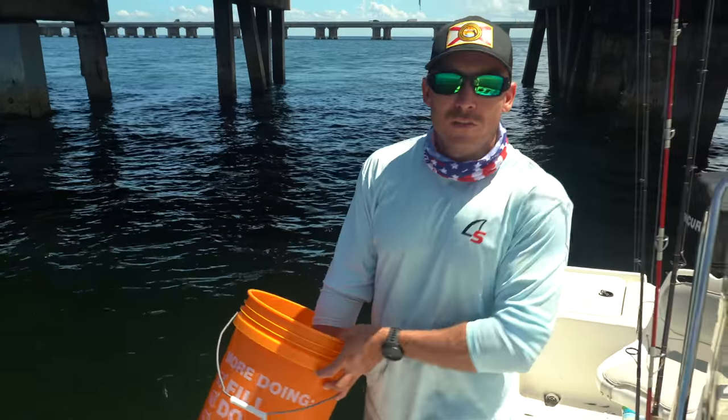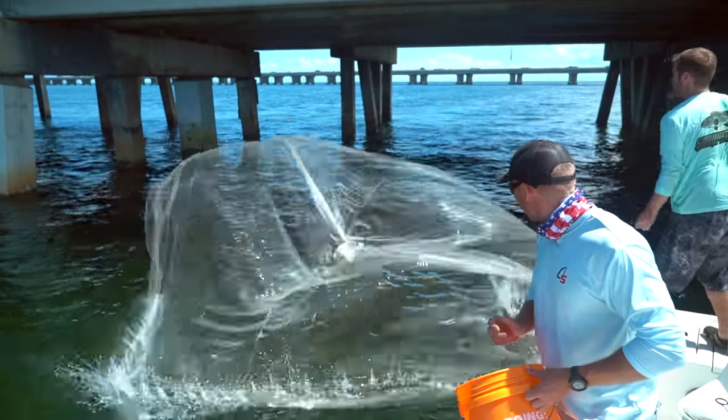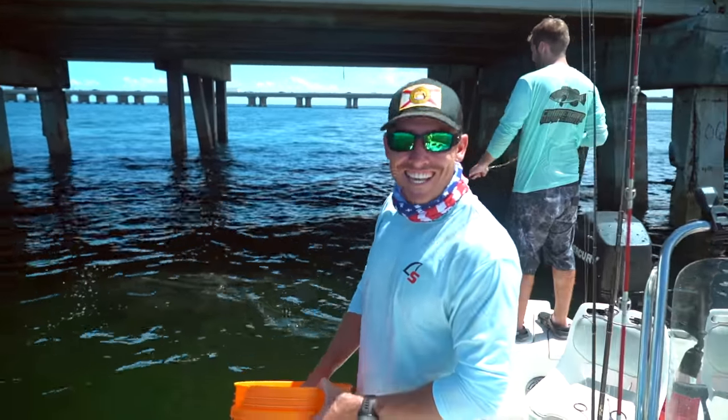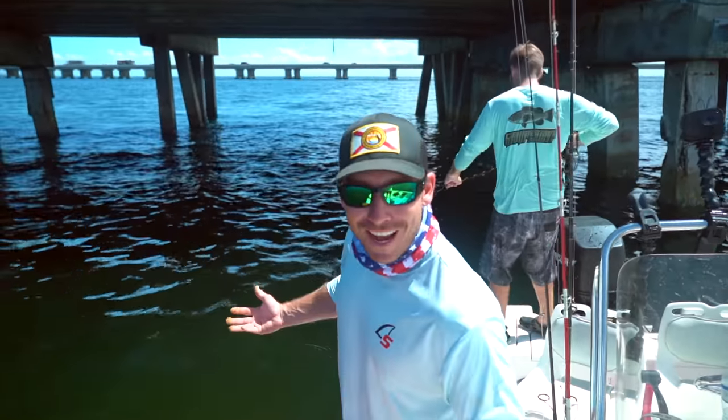On that last throw, as soon as Max threw on them, we got the best throw of the day. You see that? That is what we like to see — a net full of bait and a bunch of smiles. What else can I ask for?